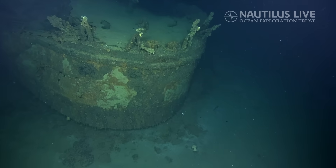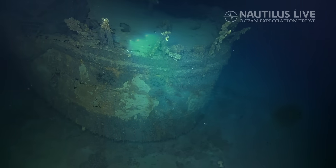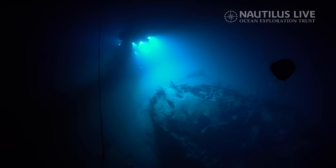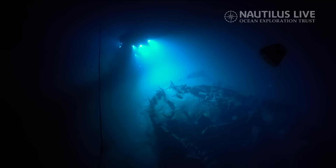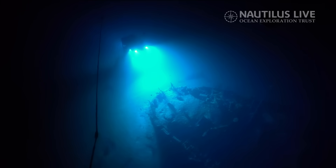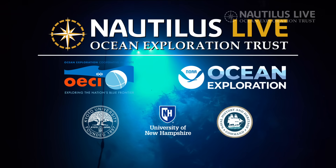Are we officially confirmed that we found the Japanese destroyer Teruzuki? Yes — we went through a process of elimination, looking at the features and histories of the ships and ships of the class and what their dispositions were. It's Teruzuki.